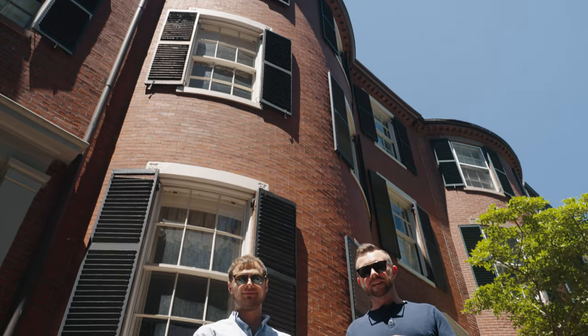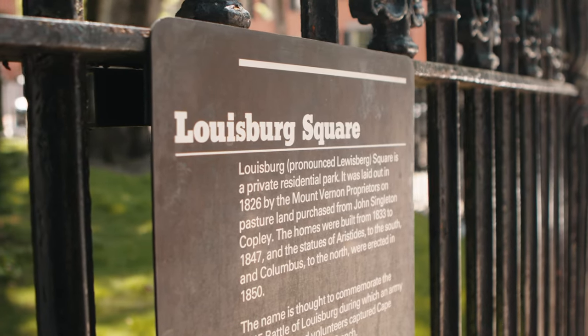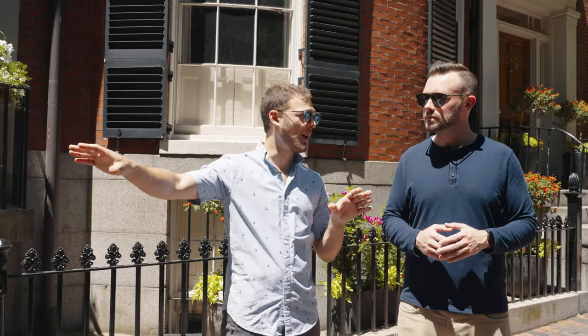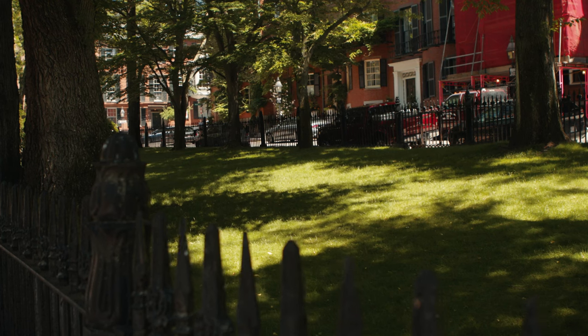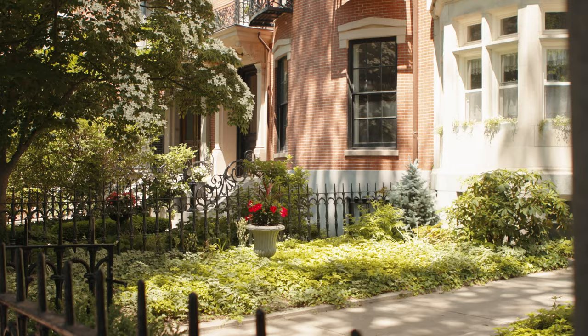There are a few streets in Beacon Hill that must be mentioned, and one of those is Lewissburg Square, which is one of the most expensive blocks in the entire country. This block is literally just about half a block, lined on either side with mostly single-family homes. On an absolute price basis, this particular block is amongst the most expensive in the country — average price points probably in the six to eight million dollar range.